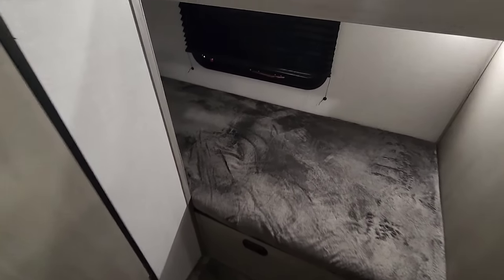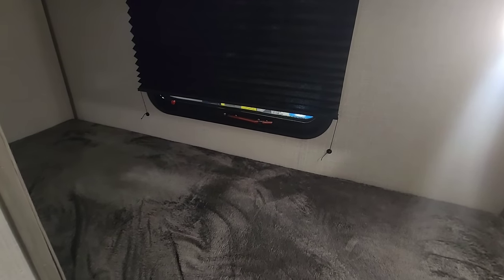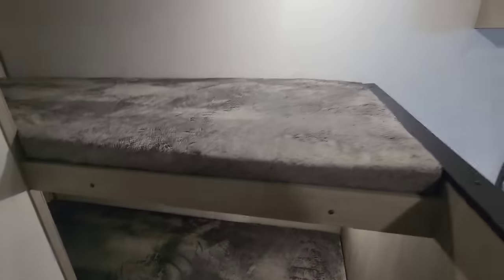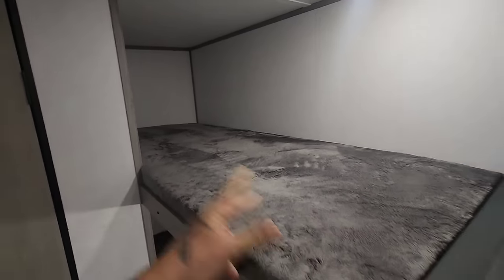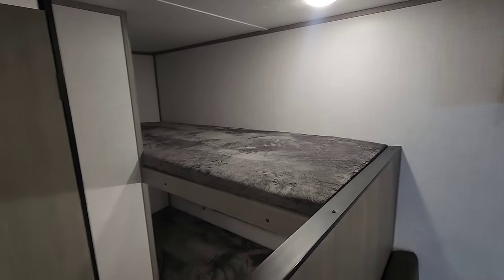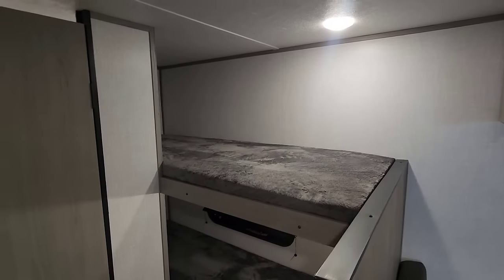Directly off the kitchen are the bunk beds. The bottom bunk has a window that pops out for airflow, which also serves as an emergency egress. It has puck lighting as well. The top bunk has no window but provides another space for sleeping — a child, a guest, or whoever. If not needed for sleeping, you can use it as storage. There's also a vent above.